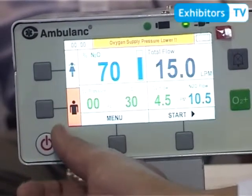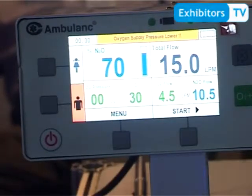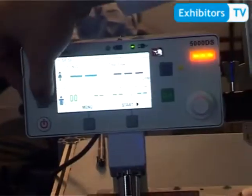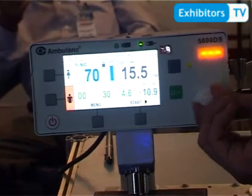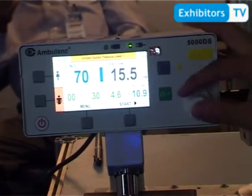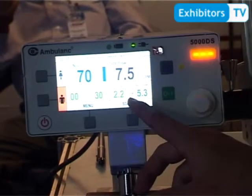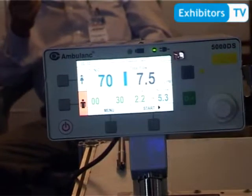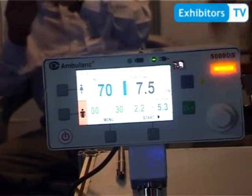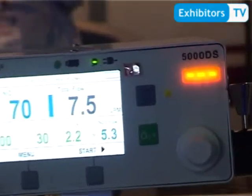This machine can be used for adults and pediatric patients. The concentration of nitrous oxide is adjustable from 0% to 70%, and the total flow is also adjustable. We have presets for adult and pediatric modes. There is also an oxygen flush to supply pure oxygen in case of patient respiratory arrest. A rechargeable battery is built inside, and the machine connects to an adapter on the back for continuous safe operation.